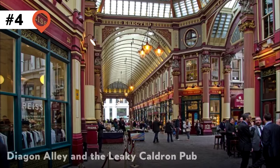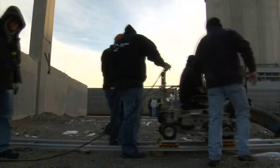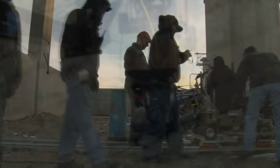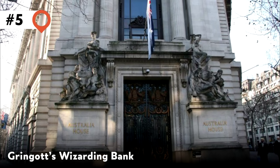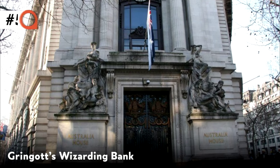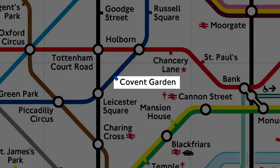4. Diagon Alley and the Leaky Cauldron. Mostly a film set creation, some exterior shots were taken around London's Leadenhall Market and Borough Market. 5. Gringotts Wizarding Bank. London's ornate Australia House played this part well in the movies. You'll find it near Covent Garden Tube Station.